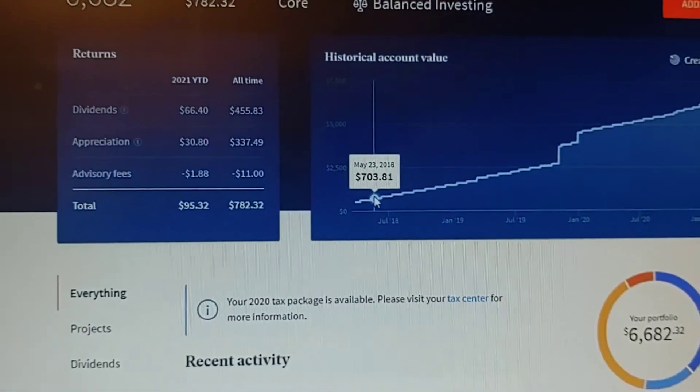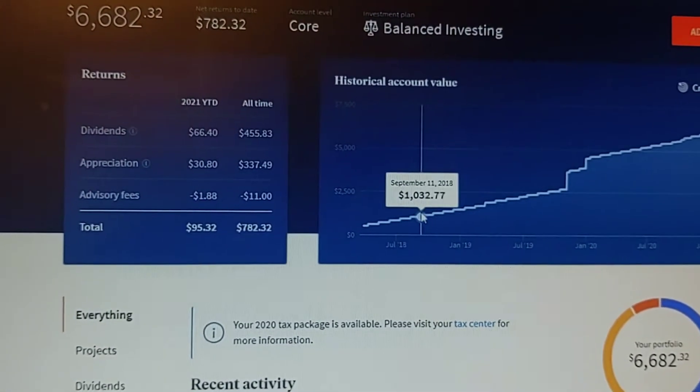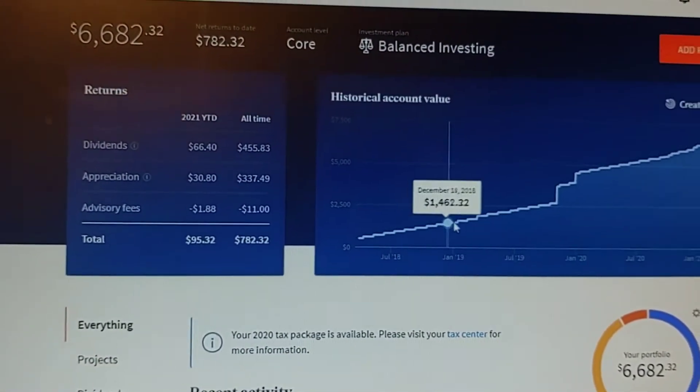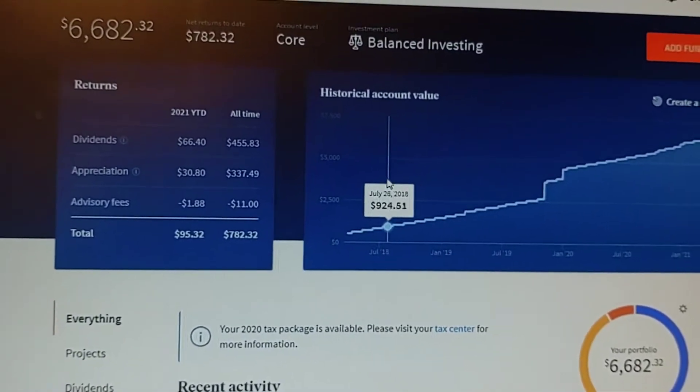So I've opened this account back in 2018, and like I said before, I've been investing about $100 a month into this, and it seems pretty good. It's not bad.